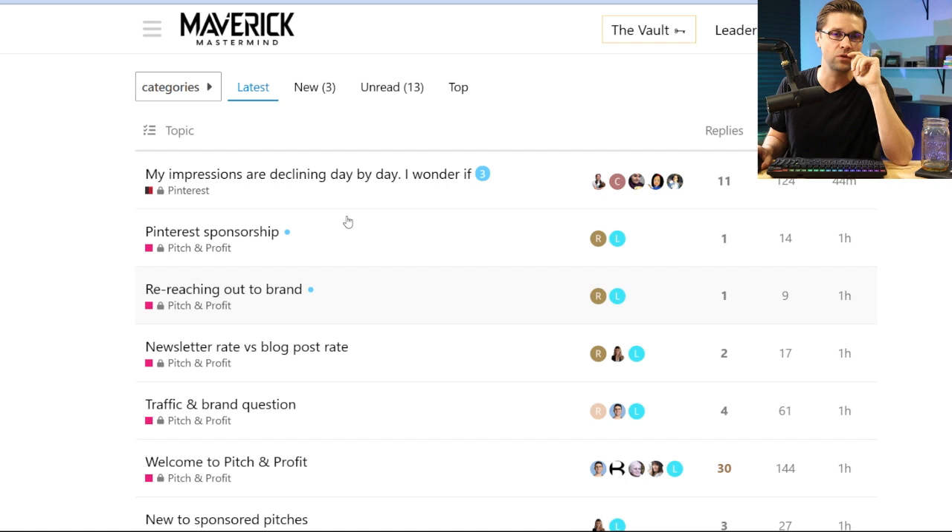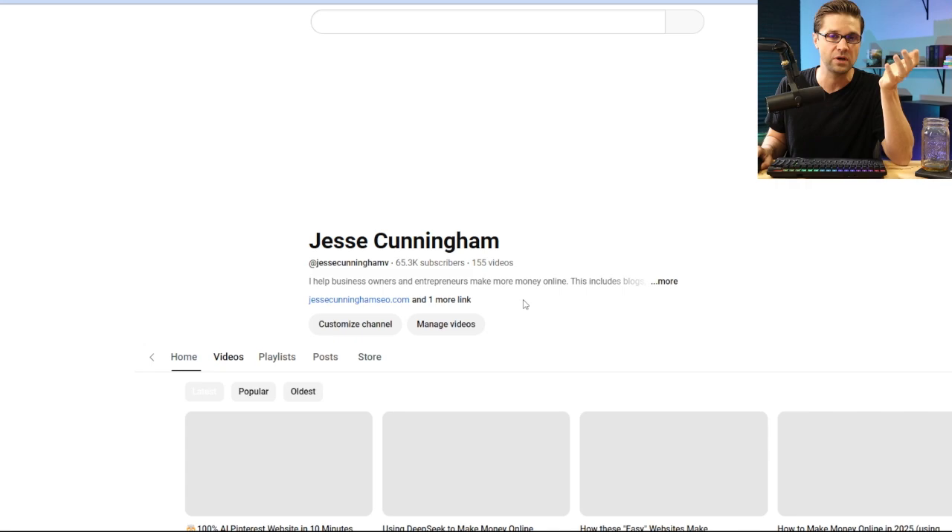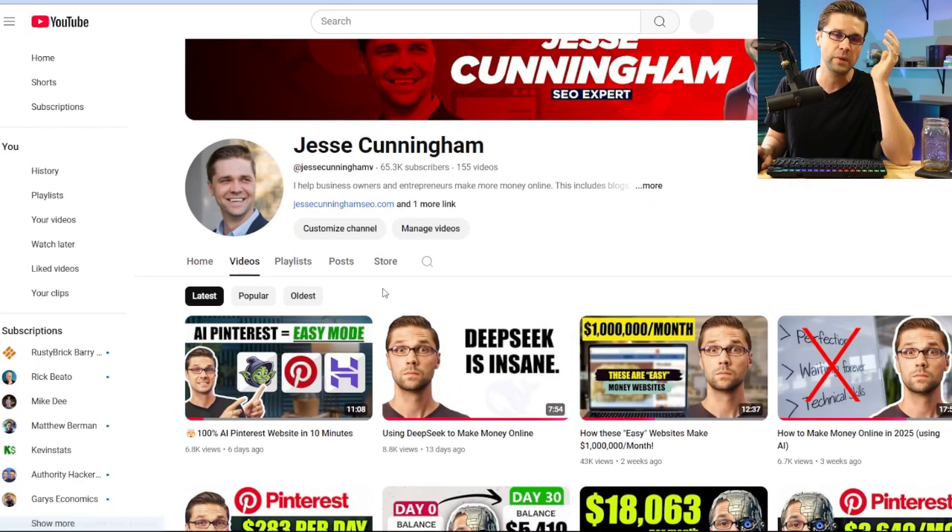So coming full circle — join the Maverick Mastermind right here. Since we've been talking there's been more discussion. Check out my other videos where I talk about AI and Pinterest all the time amongst other things. Appreciate you watching and I'll check you on the next one.